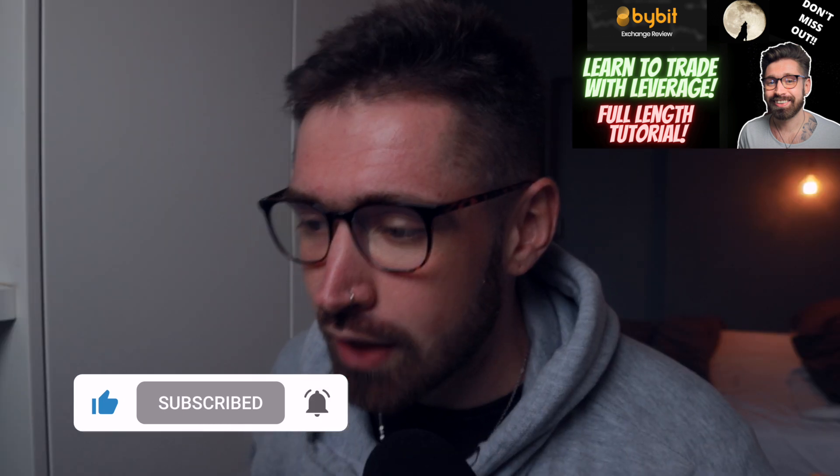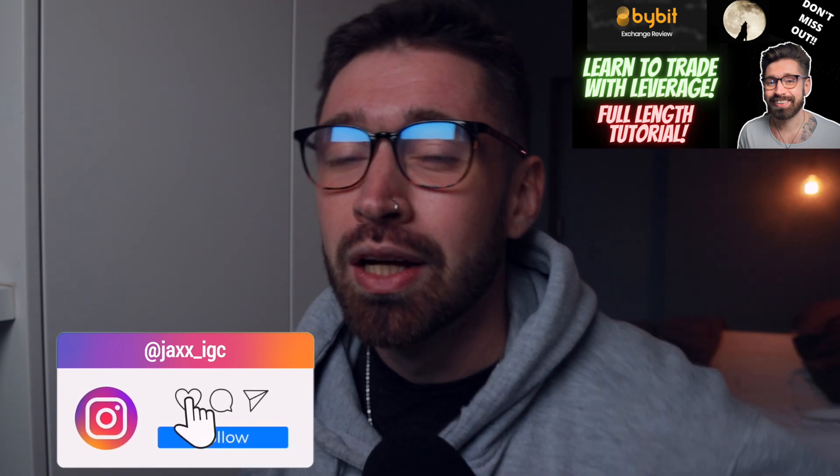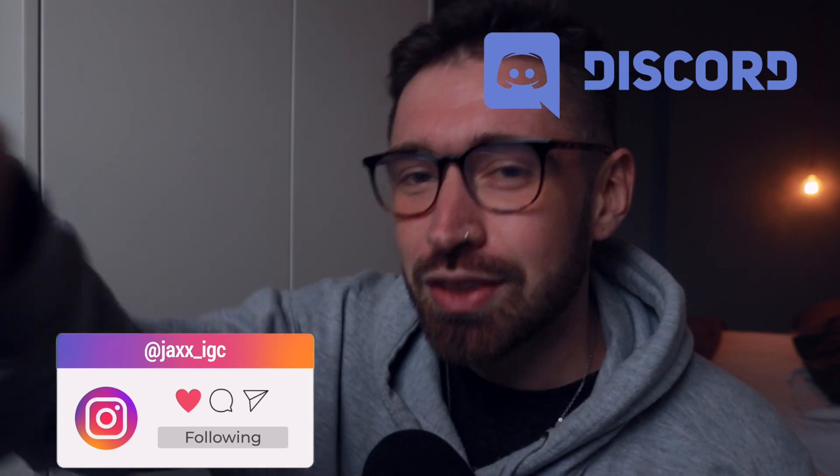That's it — just a little update for MATIC. I hope I brought you some value. Make sure to sign up to Crypto.com and Bybit, follow me on social, and I'll see you in the next video. Much love, take care.